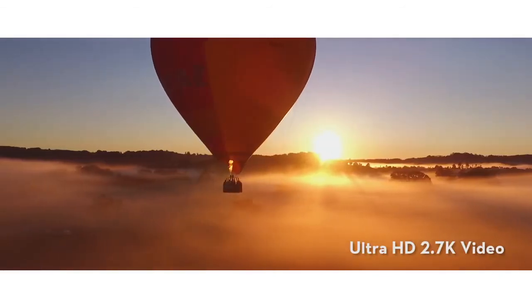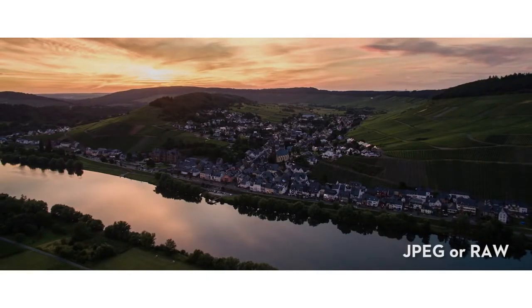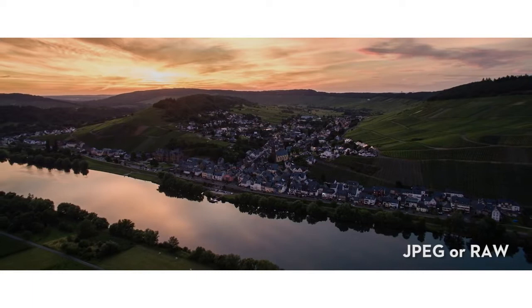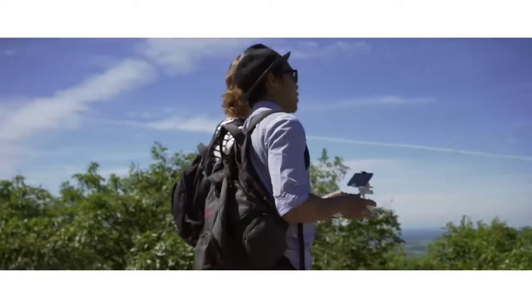The included camera shoots up to 2.7K Ultra HD video at 30 frames per second and captures 12 megapixel still photos in JPEG or RAW format. Simply connect your mobile device to the Phantom and turn your camera into a live bird's-eye view from the sky.